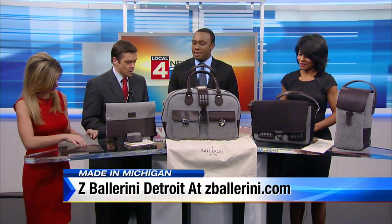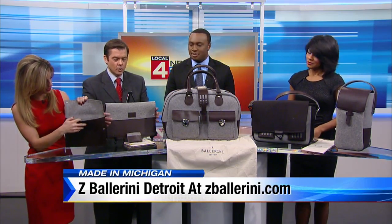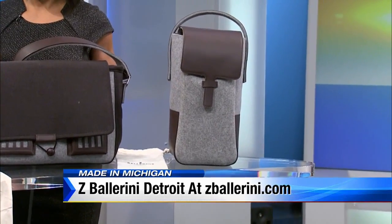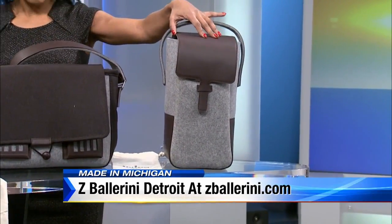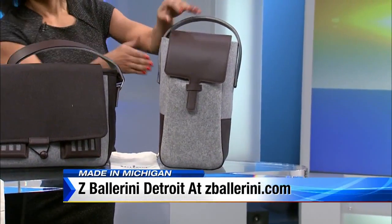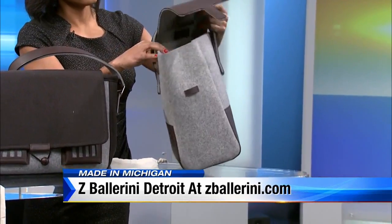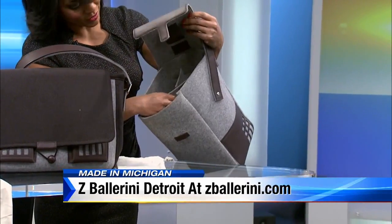They're water resistant, hand-selected leather hides, and made out of merino wool and felt. Take a look at them — they're all named with men's names. Starting on the left side, you can see this one is like a carrying tote where you can carry wine or bottles of wine, maybe a bottle of champagne or something like that. They feel really nice. You can put like four bottles in here.